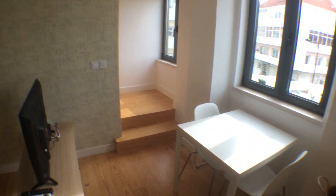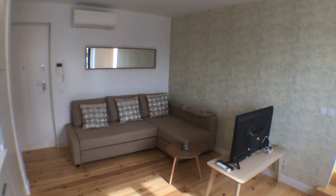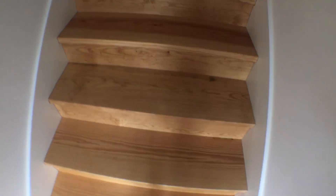So the ground floor is composed of kitchen and living room, as I was telling you. Let's go upstairs. The house is very nice, was recently refurbished, and it's basically brand new.